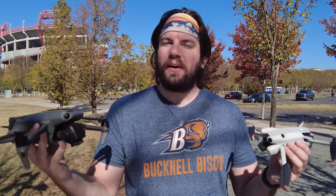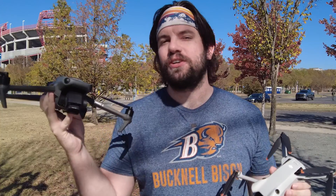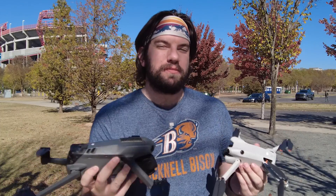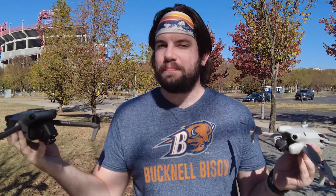On today's episode of Let's Talk Drones, we're comparing the camera quality between the DJI Mini 4 Pro and the original Mavic 3. When the Mini 4 Pro hit shelves, there was a lot of speculation as to whether or not it was going to make some of DJI's current offerings obsolete, including the Mavic 3. So we're going to take a look at the photo and video quality of both of these drones side by side to see who reigns supreme.